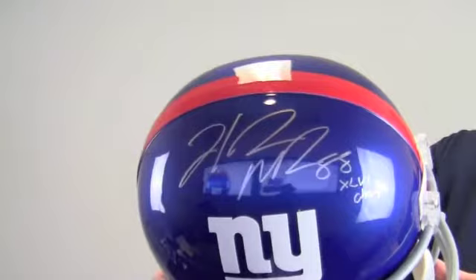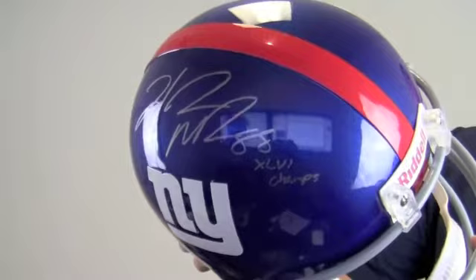Nix also made a special inscription here, noting that they were the Super Bowl 46 champs, and Nix was the most productive receiver with 10 catches in that Super Bowl victory.